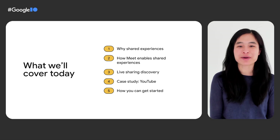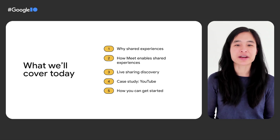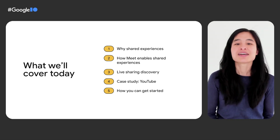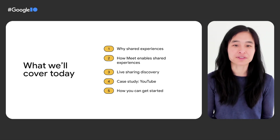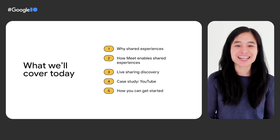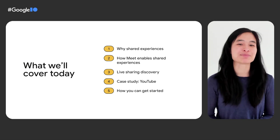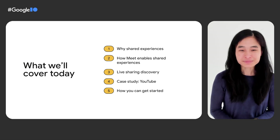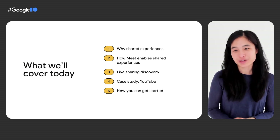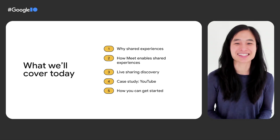First, I'll speak a little to why we're focused on shared experiences in Google Meet. Next, I'll cover how we're enabling you to bring these shared experiences to your users. Then, I'll tell you how your users will discover the feature. And then Viraj, a PM on the YouTube team, will come in and tell you about what this feature looks like in YouTube and give you a glimpse of what the team did to integrate with Meet. We'll end with details on how you can join our Early Access program and try out the SDK yourselves.